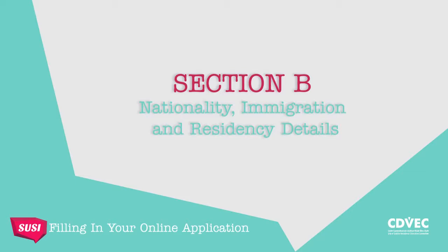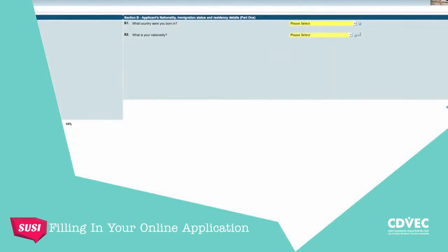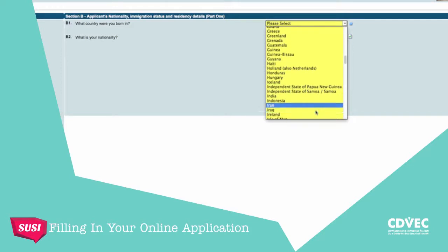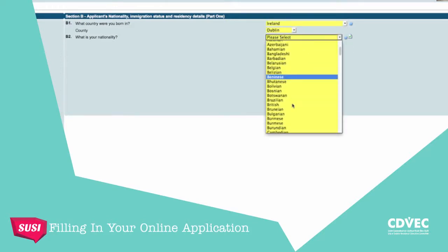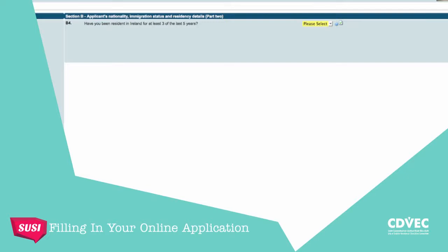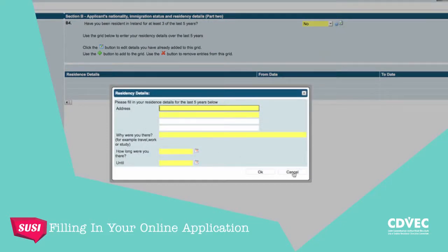Moving on to Section B, this should be filled in by you and it's all about your nationality and residency details. Don't worry if this looks complicated — it's not really. Country of birth is normally where your mother lived at the time of your birth. Put in your nationality. Now this next part is important: to be eligible for a student grant, you must be legally resident in Ireland for at least three of the last five years. If you have been, just click yes. If you haven't lived in Ireland for three of the last five years, just give details — you may still be eligible for a grant for tuition fees only.